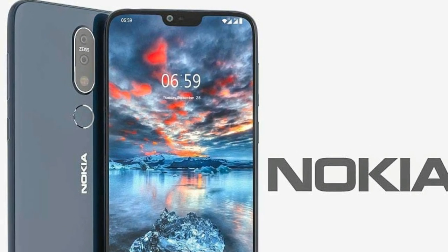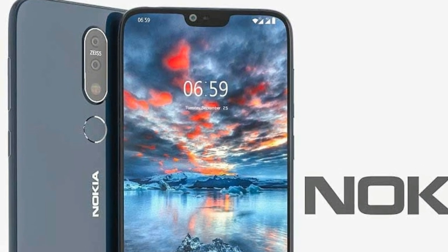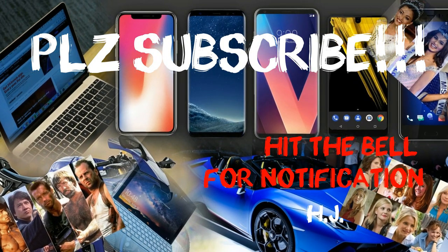If you like our video, please subscribe to our channel, Best 5, and please hit the bell button for further notifications. If you like this segment, please give us a like. Take care. Till then, bye-bye.